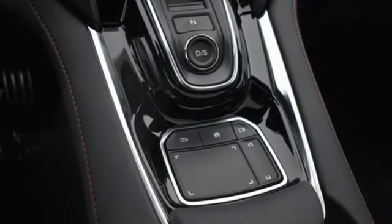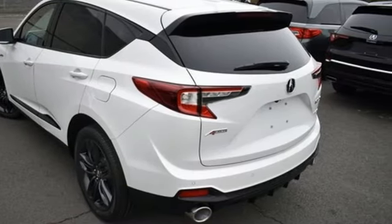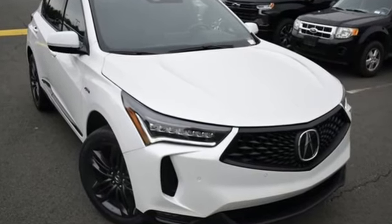driver memory seats, front and rear parking sensors, and integrated navigation system with voice activation. Luxury performance Acura. Experience it for yourself today.